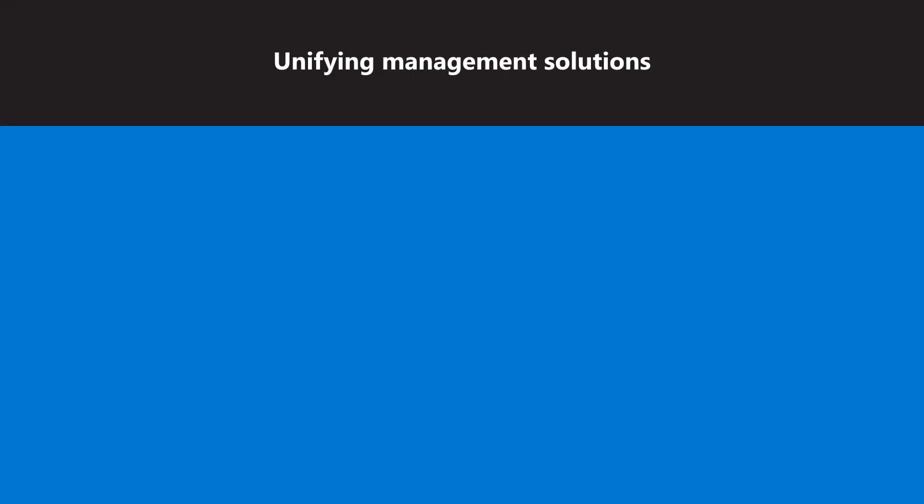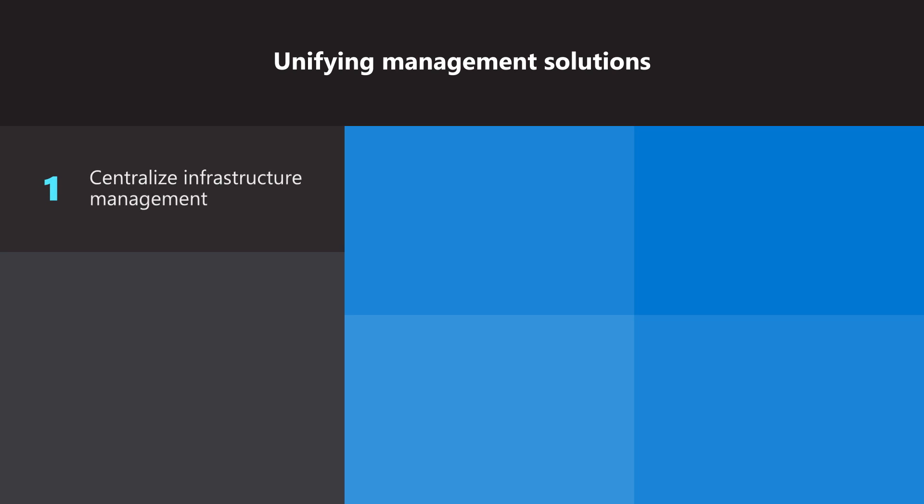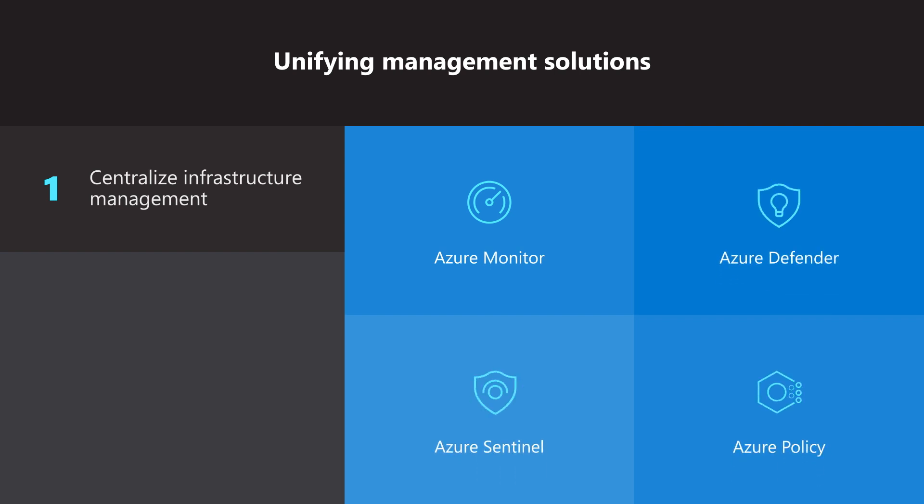First, ensure clear visibility, desired performance, and stable security before and after migration by centralizing infrastructure management. Using built-in cloud management tools like Azure Monitor, Azure Defender, Azure Sentinel, and Azure Policy across all infrastructure from a single UI helps ensure you have the right practices in place for cloud migration.